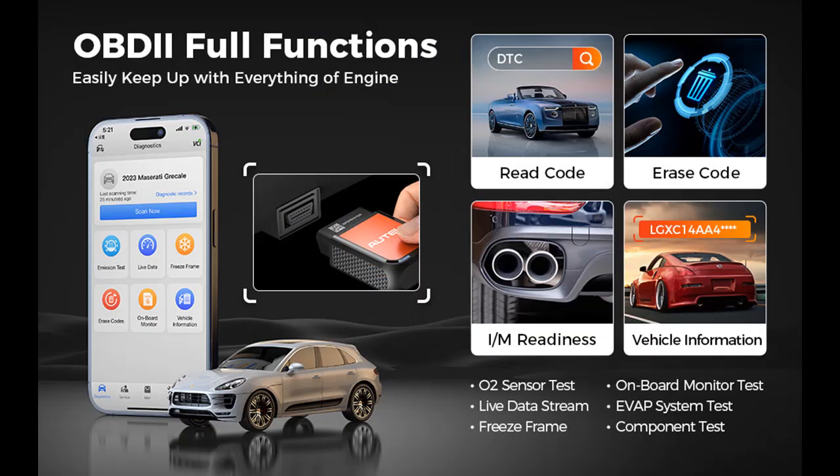45 Plus Brand Coverage: Works with 1996–2024 cars and provides one car model software for lifetime free use.